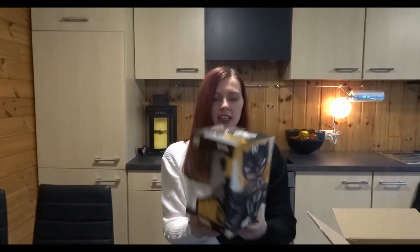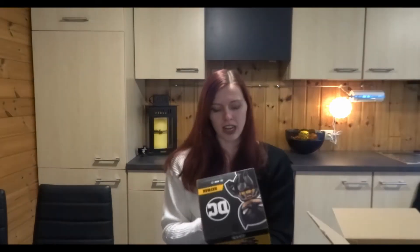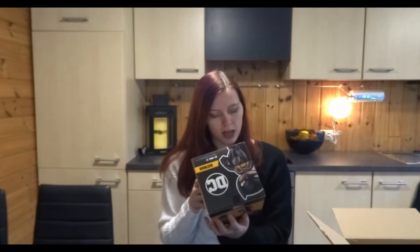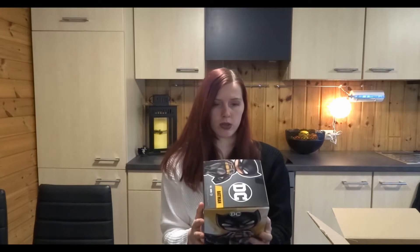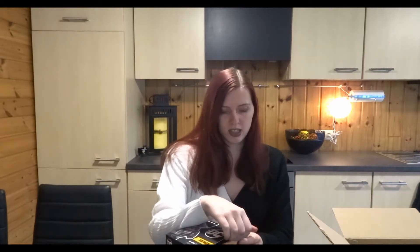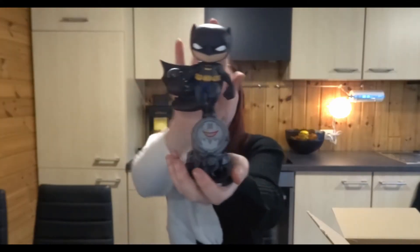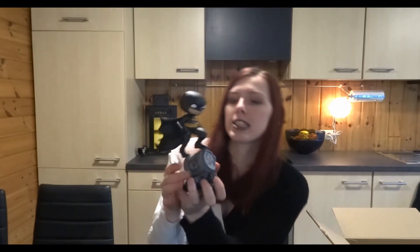I love Batman, I really do, but I never heard about this. This is apparently a Z box special edition from Minico's Heroes — never heard about that. So I really want to see it. It's so pretty. It's actually quite heavy.